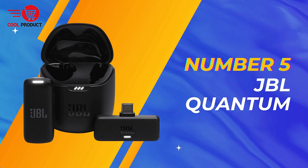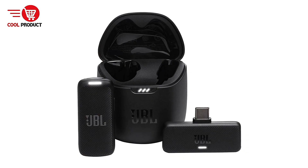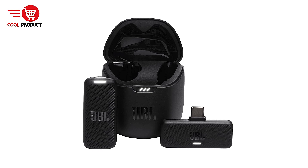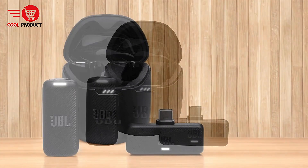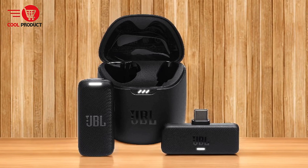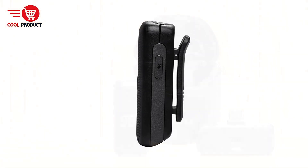At number 5 we have the JBL Quantum Wireless Lavalier Microphone. The JBL Quantum Wireless Lavalier Microphone offers a versatile solution for recording high-quality audio on the go. With a range of features designed to enhance your recording experience, it's worth considering for both professional and personal use. Here's a breakdown of its pros and cons.